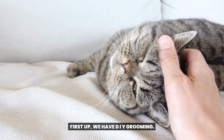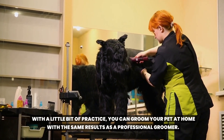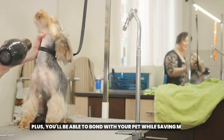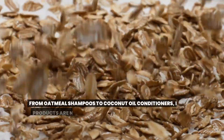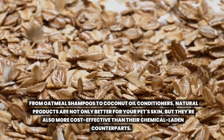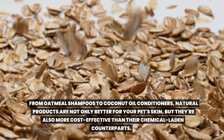First up, we have DIY grooming. With a little bit of practice, you can groom your pet at home with the same results as a professional groomer. Plus, you'll be able to bond with your pet while saving money. Next on the list is using natural grooming products. From oatmeal shampoos to coconut oil conditioners, natural products are not only better for your pet's skin, but also more cost-effective than their chemical-laden counterparts.